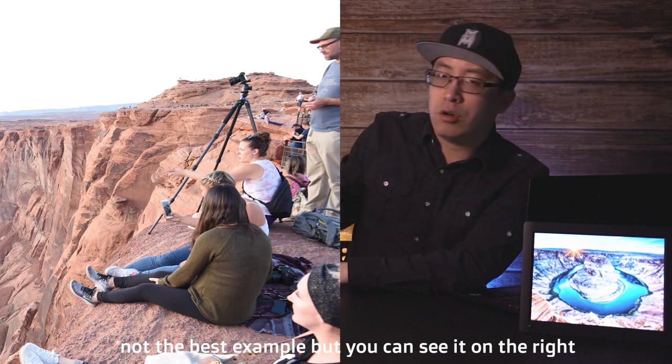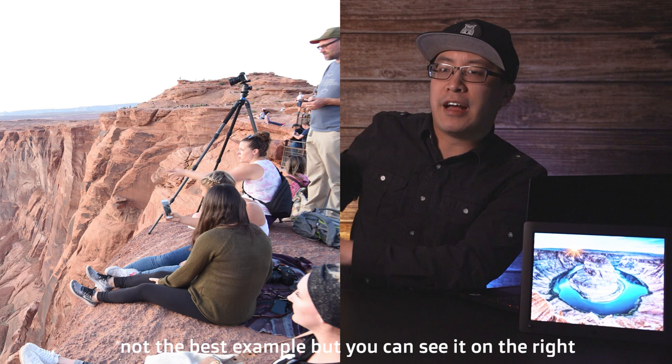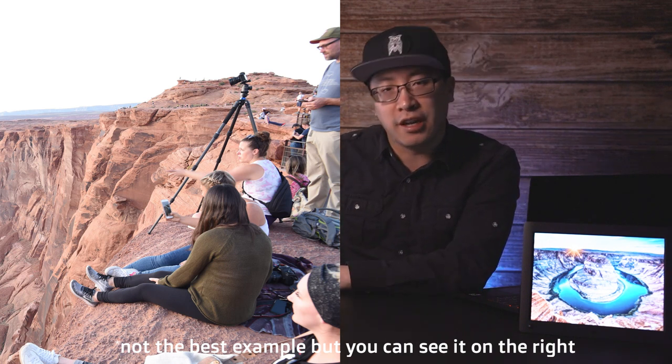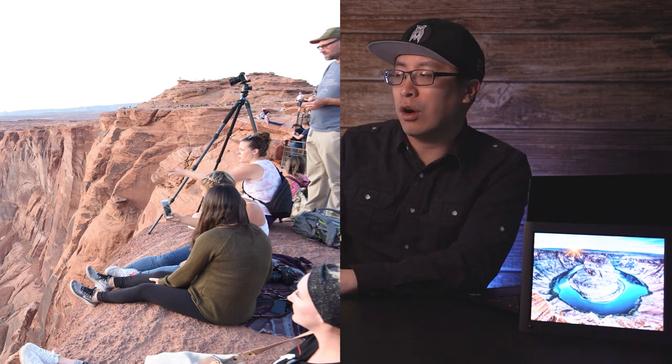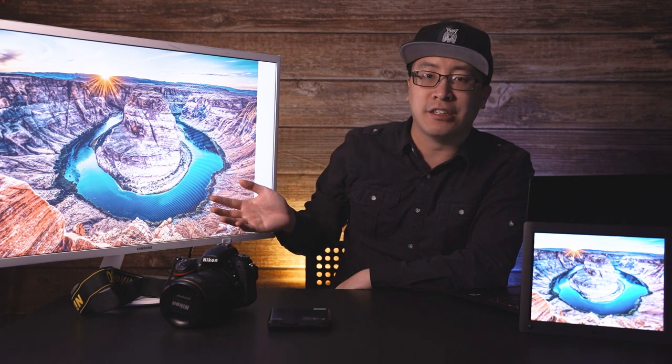The biggest change is at the cliff itself — there are now railings that they've put in. A whole section of Horseshoe Bend has railings so people can observe safely. However, for adventurers, there are parts on the sides of the railing area that are still raw rock where you can get shots like this, standing on the rocks near the edge. But if you're going out onto the cliffs to take photos, be careful — it is a massive drop.